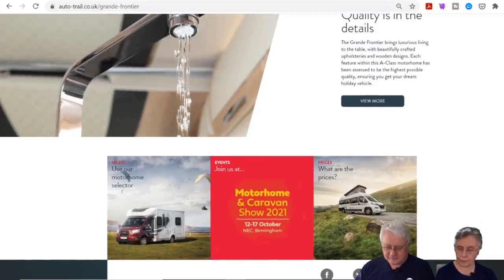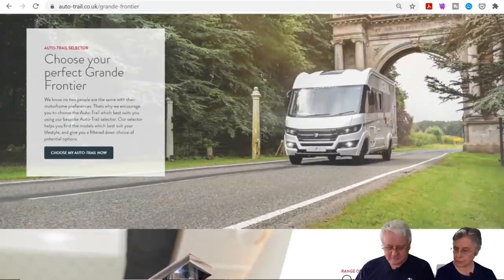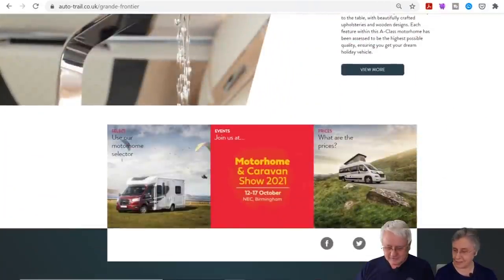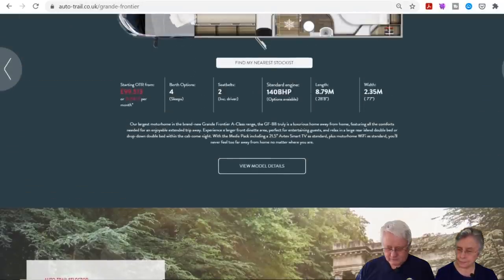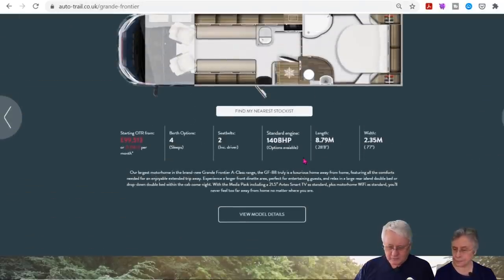They were hoping to show it at last year's October show. It's got a 140 brake horsepower engine, which feels a bit low. Presumably it's on a Fiat Ducato chassis.